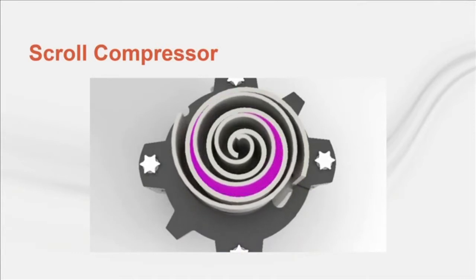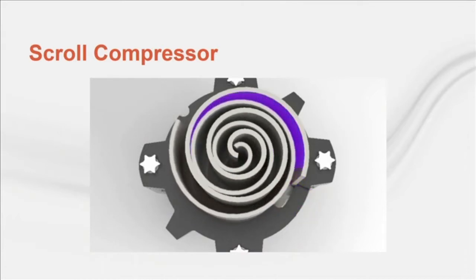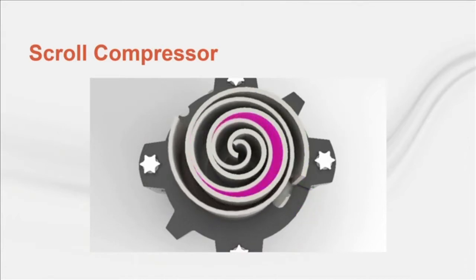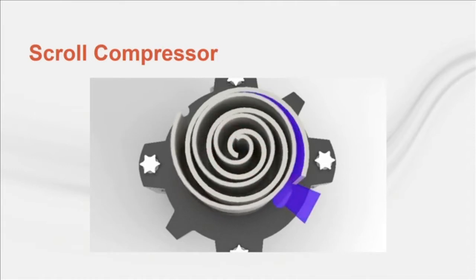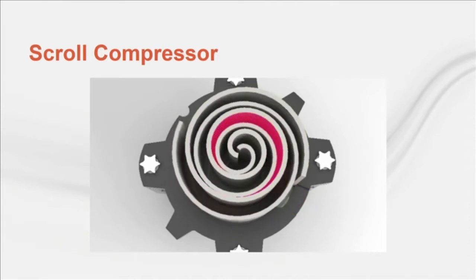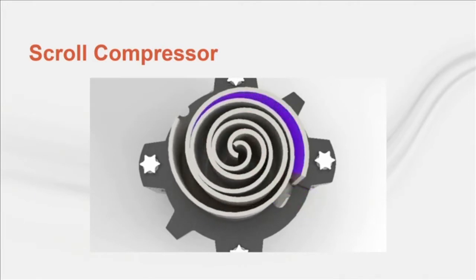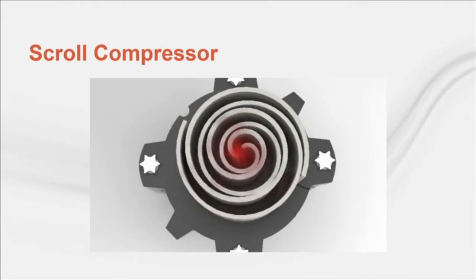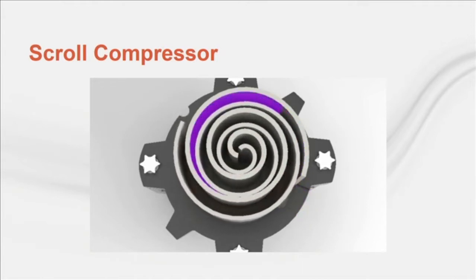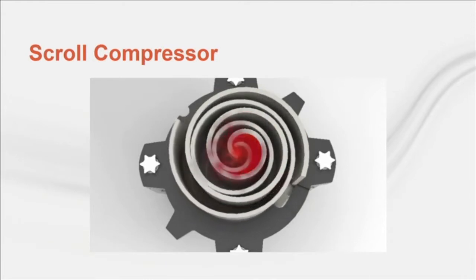Here you can see a cutaway animation of the whole unit with the top of the stationary scroll removed. Refrigerant vapor, first used to cool the electric motor, is drawn into a pocket through the suction on the right side, shown as blue gas. As the driven scroll rotates, the pocket volume decreases and the refrigerant is compressed. When the pocket reaches the center, the compressed gas is released through the discharge port to the condenser.